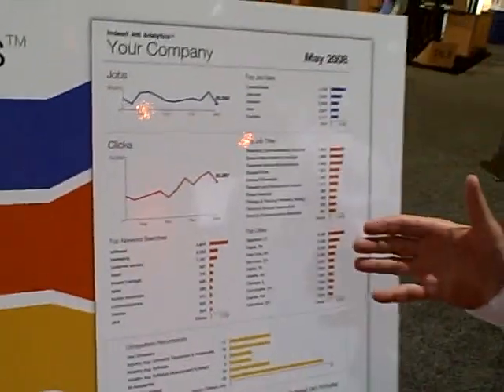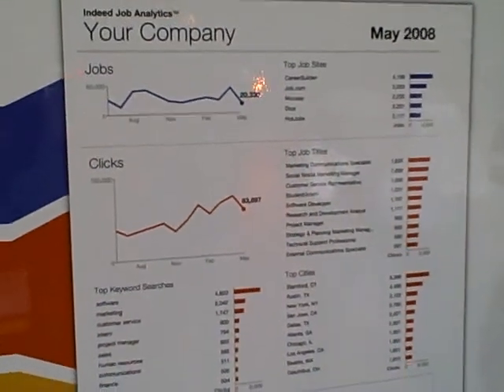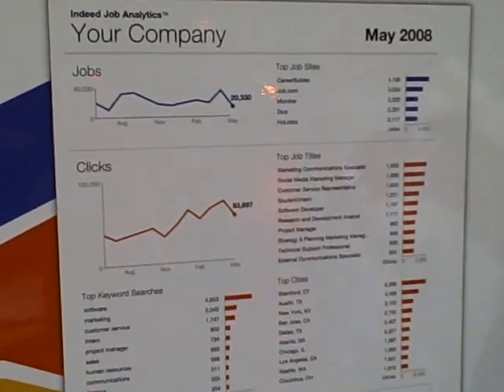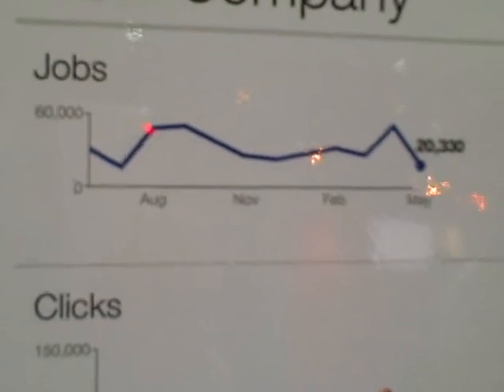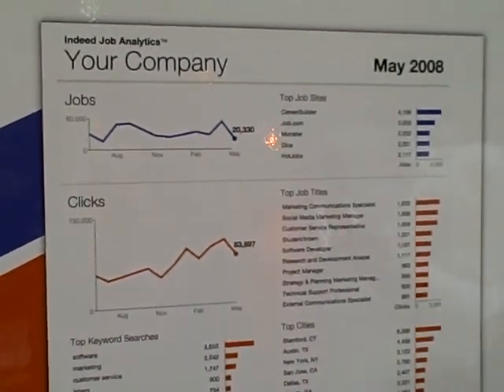Thanks very much. We're very excited. Yesterday we announced the launch of Job Analytics. What this is is a snapshot of statistics customized to a particular company. We can run off a report for any company. This is an anonymized version that says 'your company,' but that would be your company name. It shows the trend of jobs that you have on the web and gives you a total number — this is the number of jobs in May for this particular company.